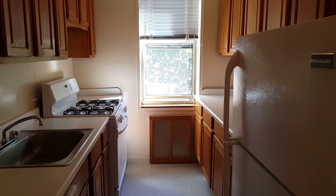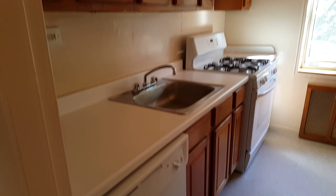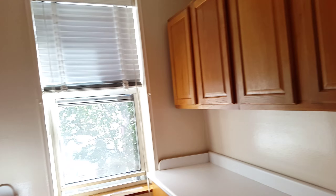Beautiful kitchen with a lot of cabinets, a lot of counter space. It comes with a dishwasher, more counter space, more cabinets, and windows in the kitchen.